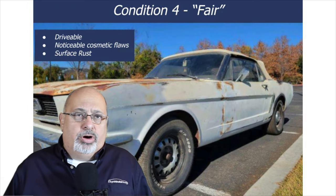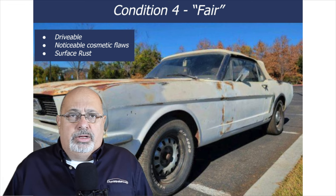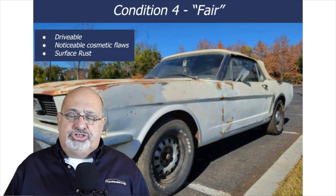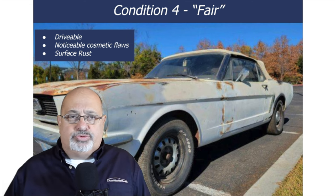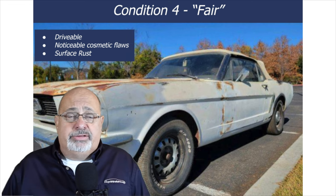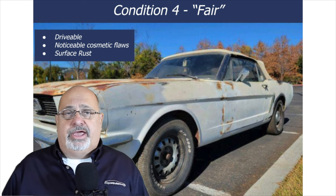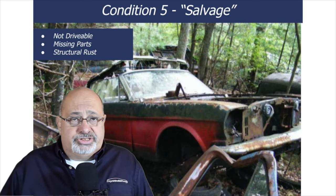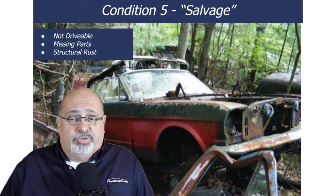A condition four car is what we generally call fair or daily driver. These are cars that are roadworthy and can be used, but a casual non-collector-car enthusiast would walk by and say the car has seen better days. It probably has visible rust, a tattered interior, and generally needs work on everything to get up to a condition three. Finally, you have what's known as condition five — salvage or extreme project car.